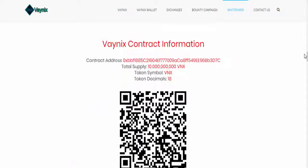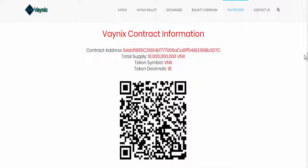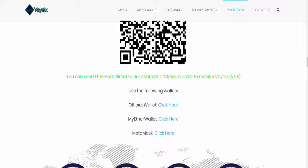This is an ERC-20 based platform, meaning it uses Ethereum. Here you can find the contract address, total supply, their symbol, and token decimals. This is the ICO and you can save this token in